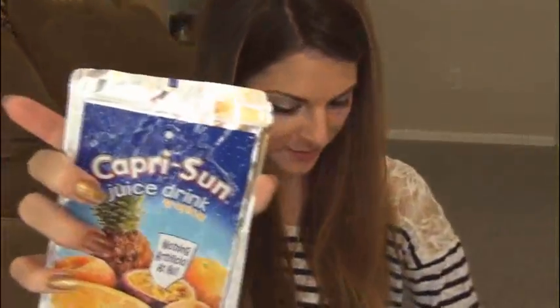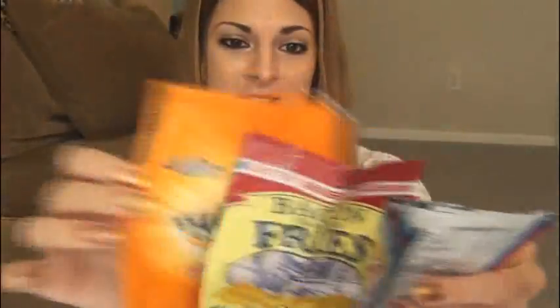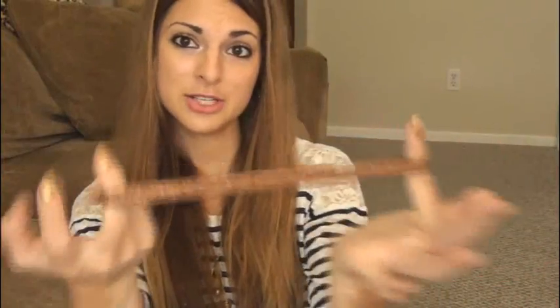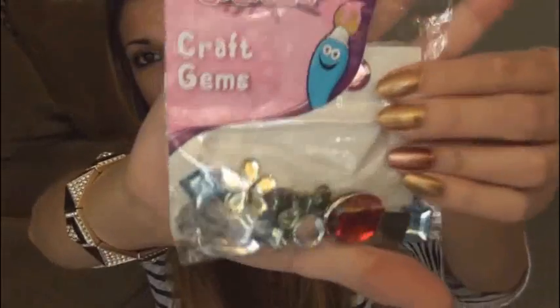Next up is this giant package — I have never seen these in person before. These are from overseas, from England. There's this neat clothespin that looks like a little spoon — we don't have these in the USA, at least not in Ohio. I love seeing stuff from other countries. Bacon flavor fries from Walkers — I've never seen these before. Here's a headband, a container of probably Hama beads, a colorful foil bangle, a sparkle heart eraser, and some craft gems.